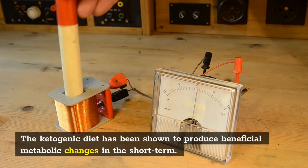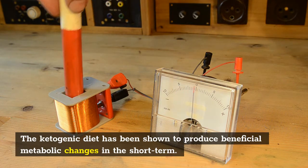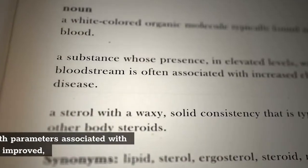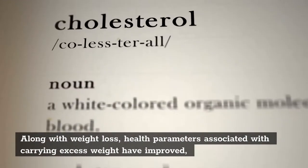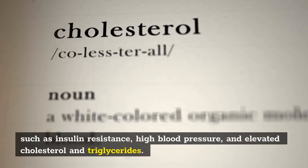The ketogenic diet has been shown to produce beneficial metabolic changes in the short term. Along with weight loss, health parameters associated with carrying excess weight have improved, such as insulin resistance, high blood pressure, and elevated cholesterol and triglycerides.